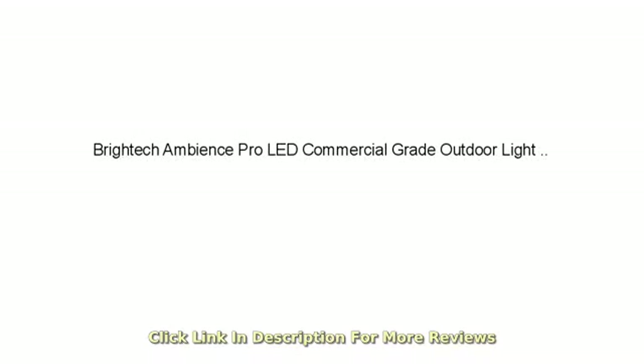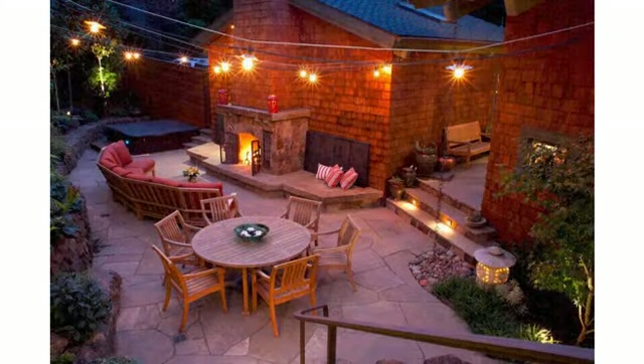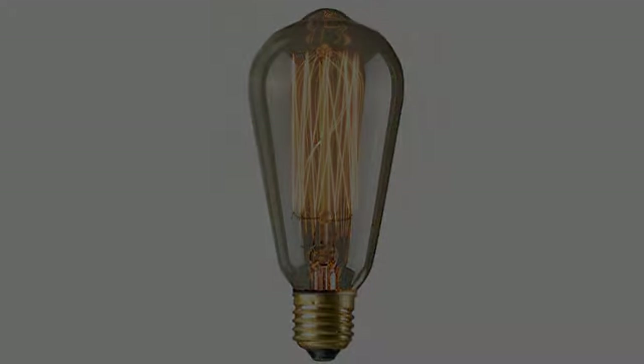We don't have a big backyard, but we've turned it into an oasis. The one thing missing was overhead ambient lighting. I read a lot of reviews and these uniformly got the best reviews, and for good reason — they're exceptional in every way imaginable.